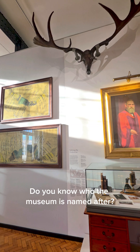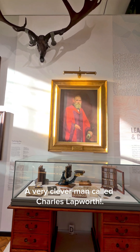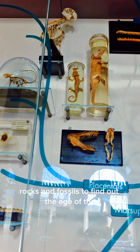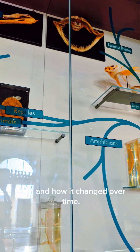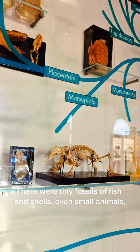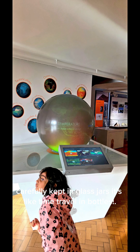Do you know who the museum is named after? A very clever man called Charles Lapworth. He was a British scientist who studied rocks and fossils to find out the age of the Earth and how it changed over time. There were tiny fossils of fish and shells, even small animals, carefully kept in glass jars — it's like time travel in bottles.